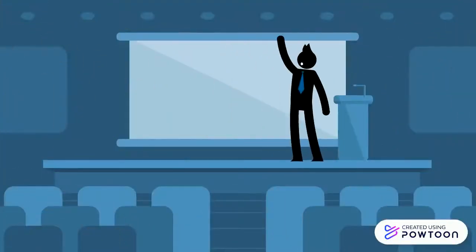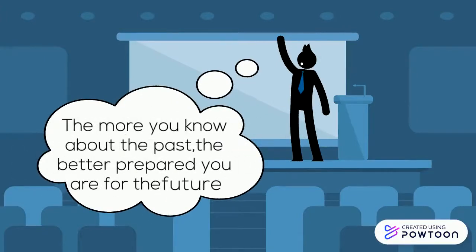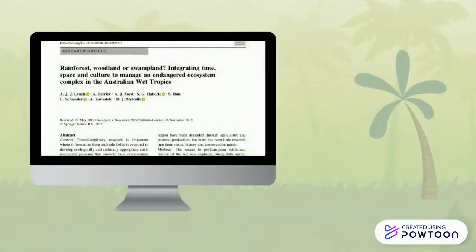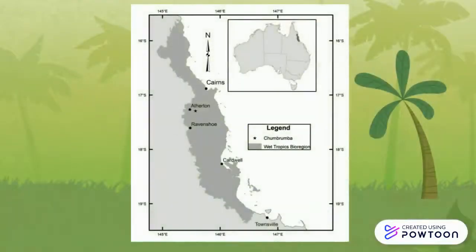Just as Theodore Roosevelt once said, the more you know about the past, the better prepared you are for the future. A study made by Australian scientists has shown that integrating time, space, and culture can be useful to help manage Australian wet tropics in the future. Their study focuses on the Choombroomba Swamp, the largest remnant of the Mabi Forest.